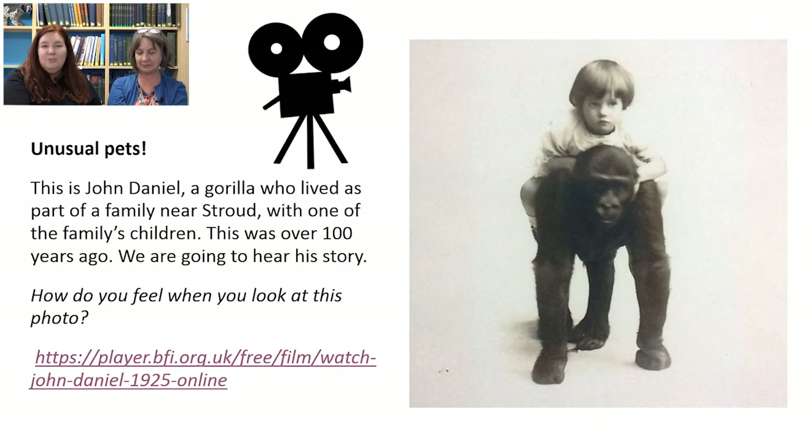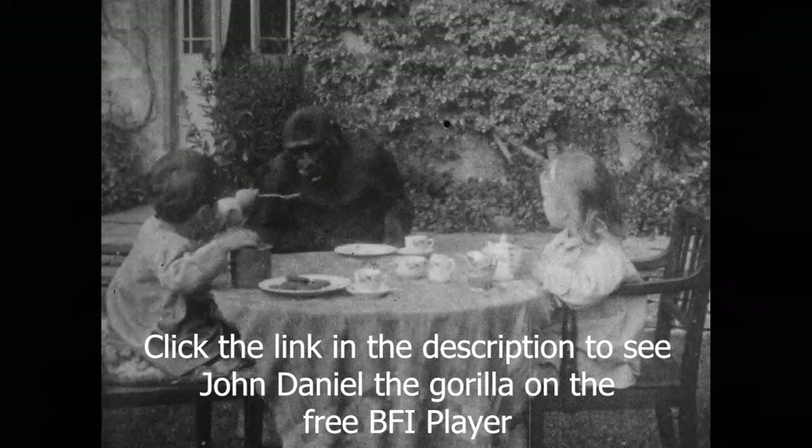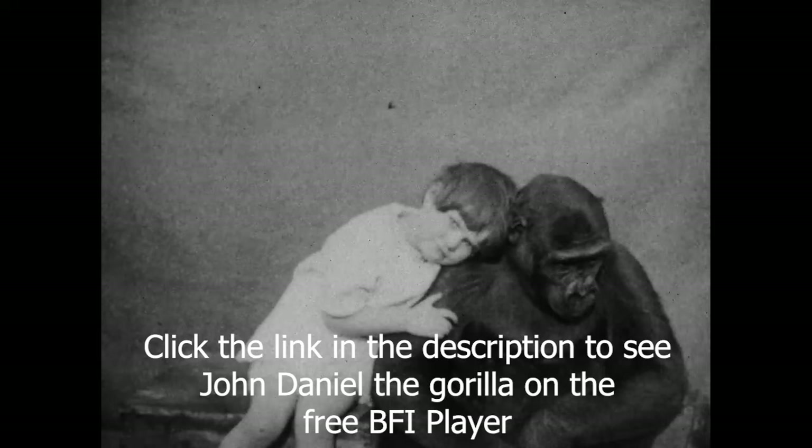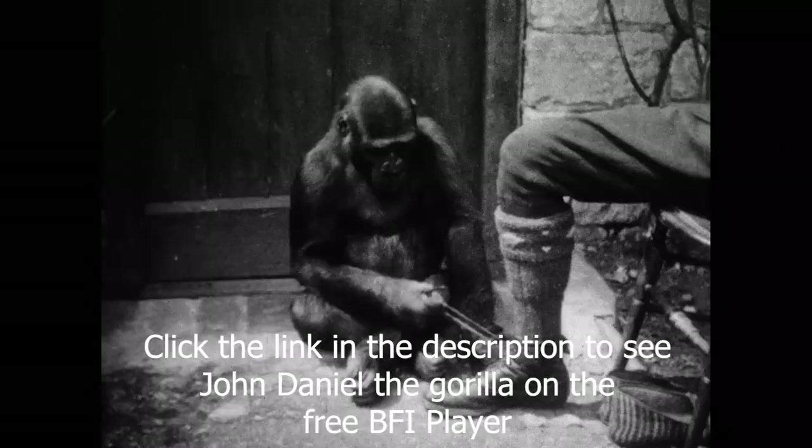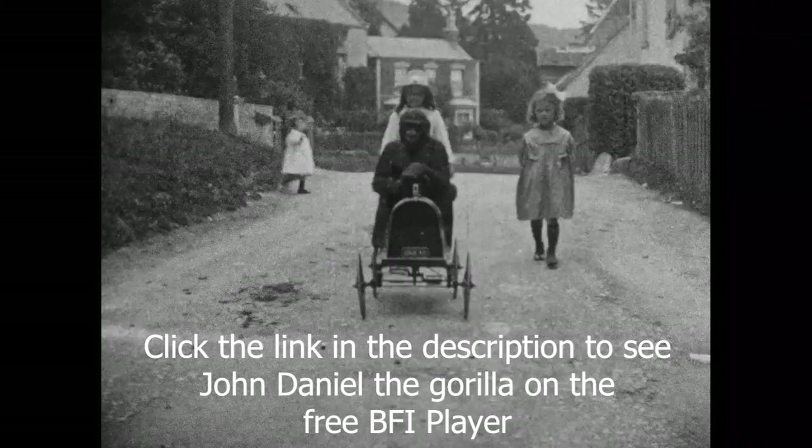We're now moving on to unusual pets, and as promised, we're going to chat about a very famous gorilla called John Daniel, who lived as part of a family near Stroud over 100 years ago. Please click on the link below to see part of a silent video — about seven minutes long — showing lots of images and clips of the gorilla interacting with the family, drinking beer, having tea and so on. Have a think about how you feel when you see a video like this. Does it make you want your own unusual pet, or perhaps you feel something different about it?